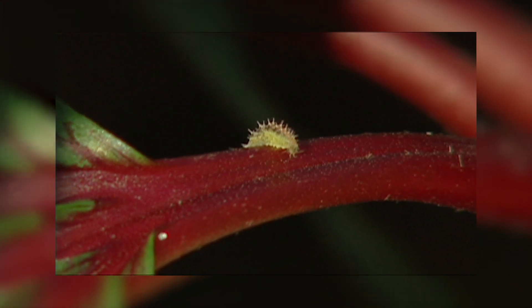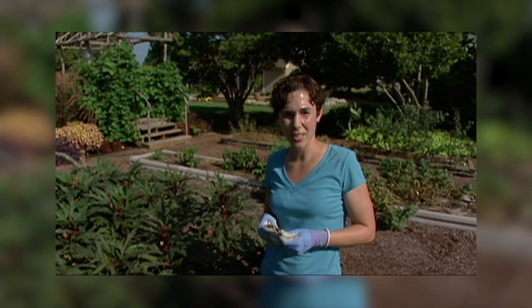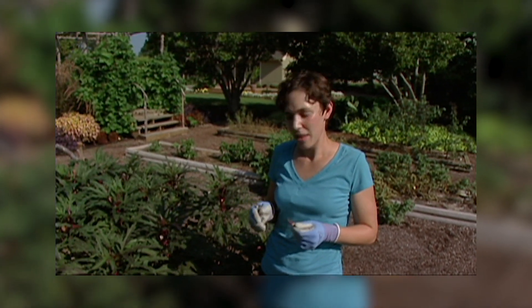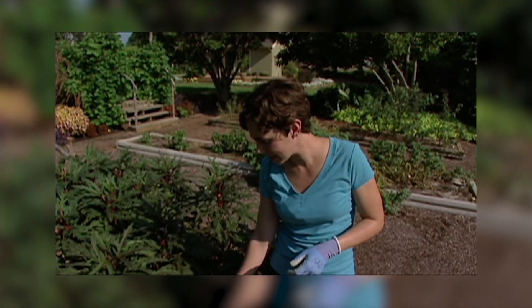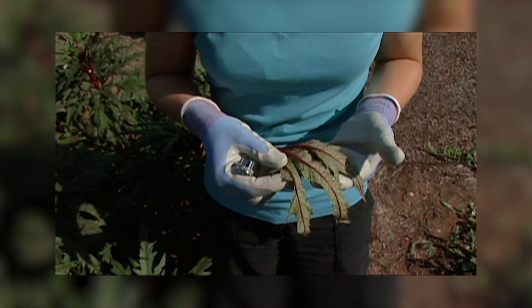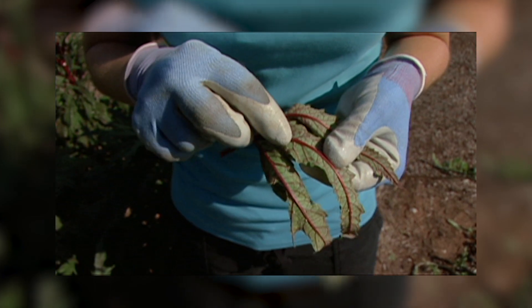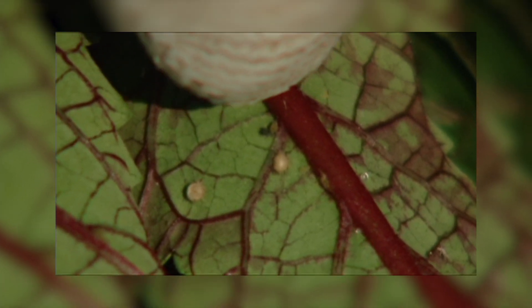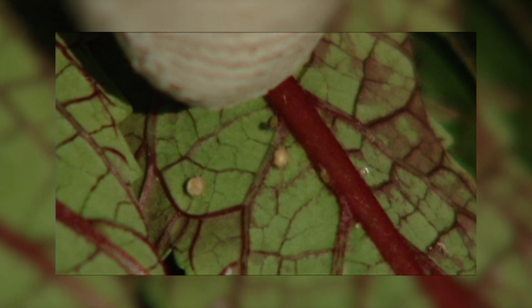This is the hoverfly or flower fly. Another predator of aphids is a small wasp called a parasitoid. The wasp lays its eggs inside the aphids and the developing larvae kill them. You can find evidence of parasitoids in these small aphid mummies.